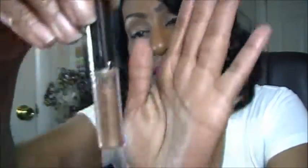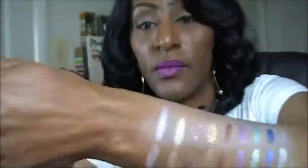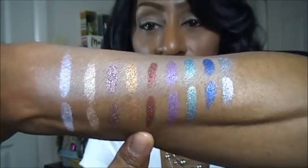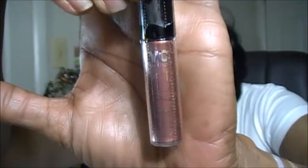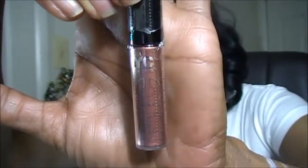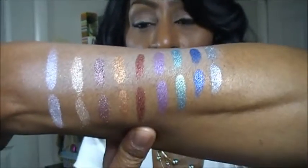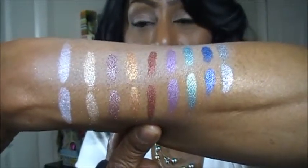The next one I got is called Amber Glitz — here it is swatched on my arm. These were running about $2 and change. This next one is called Bronze Shimmer, and here it is swatched on my arm. As you can see, that is just gorgeous. I just truly wish they were not so messy.